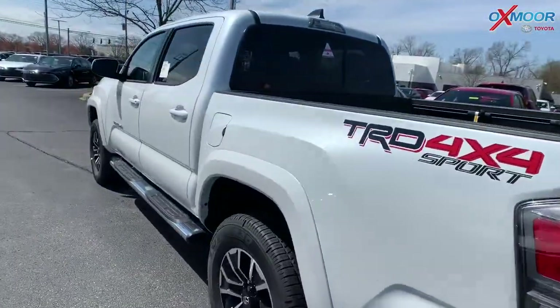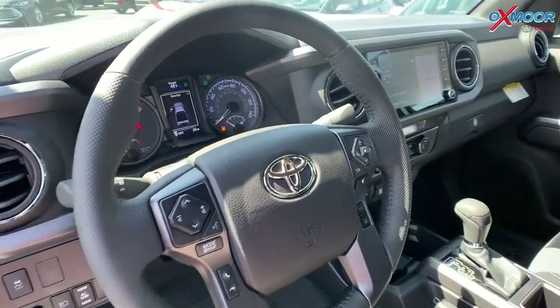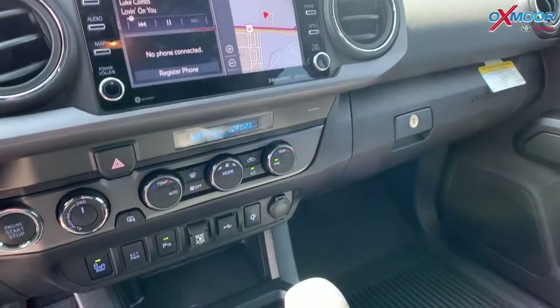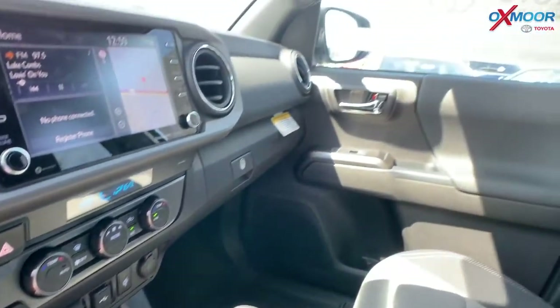If we want, take a look on the inside. Now for the interior, it is in a cement color. So you're going to have an 8-inch touchscreen, there are 6 speakers, there's Bluetooth, you're going to have Android Auto, Apple CarPlay, and you also have a wireless charger.